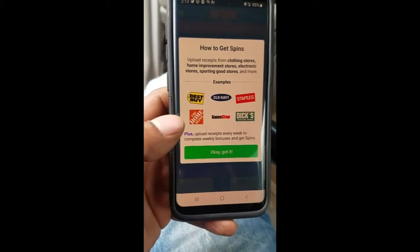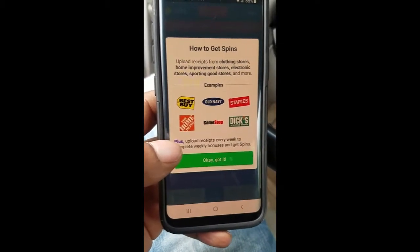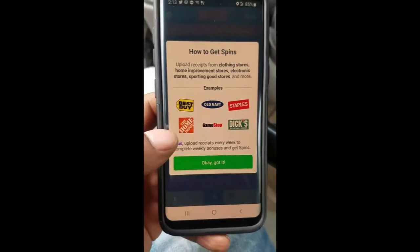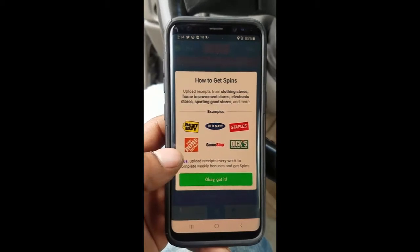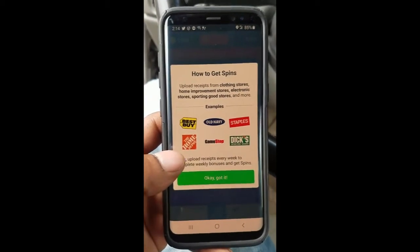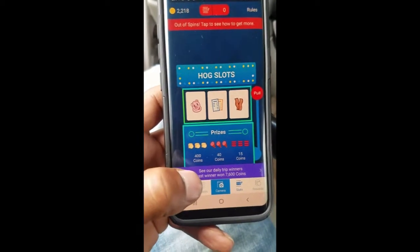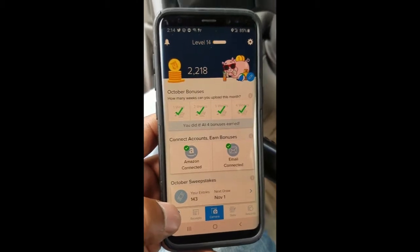Hopefully you'll win some coins — most of the time you do, but it won't be anything big, maybe 20 or 10 or something like that. This is how you get the spins. Like I was saying before with the food and stuff, they give you tickets. Now when you upload receipts from certain places, they don't give you tickets — they just give you spins, so you get an automatic spin and a chance to win other prizes and more coins.